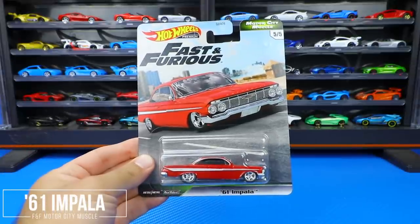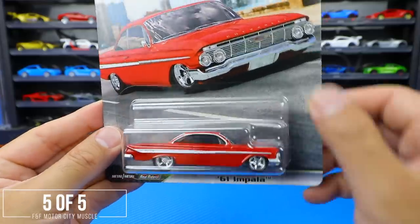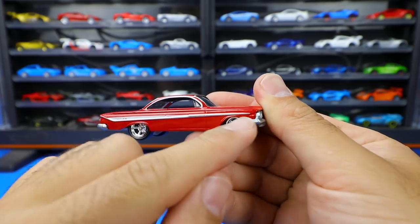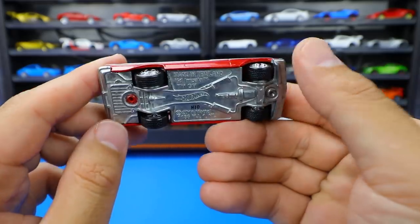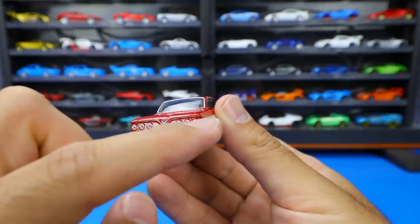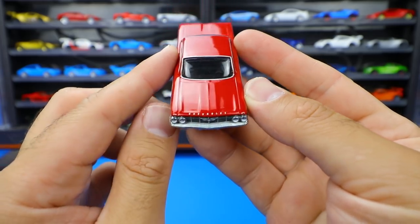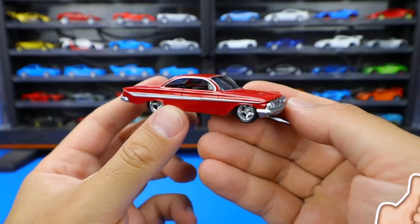Last but not least, we've got the 1961 Chevy Impala in red, also lowered and customized. Opening it up, it's a nice glossy red with a big white stripe down the side that goes smaller in the front and wider to the rear. Big thick real rider tires on the back, all metal base. From the back you can see the classic Impala look with six tail lights and a spot for the license plate. From the front, 'Chevrolet' is written on the hood, with the Impala logo and double headlights on each side.